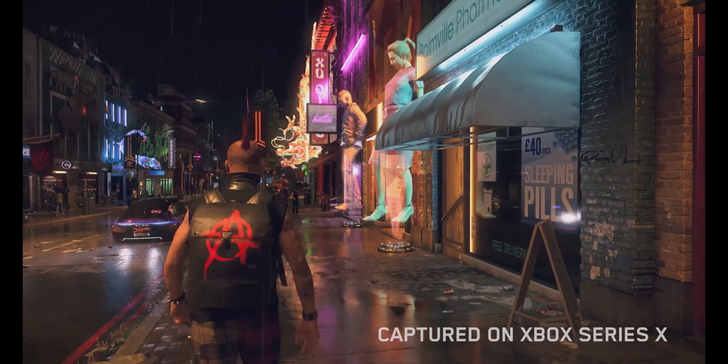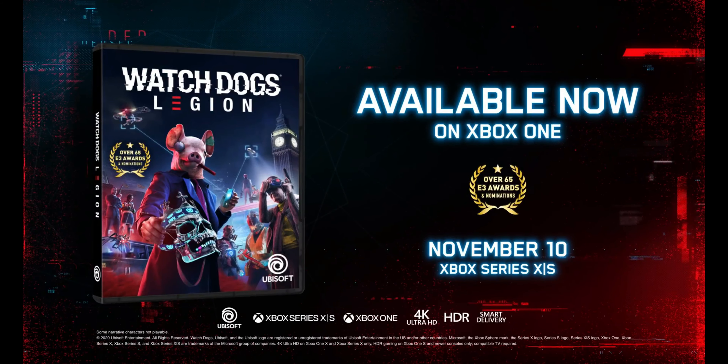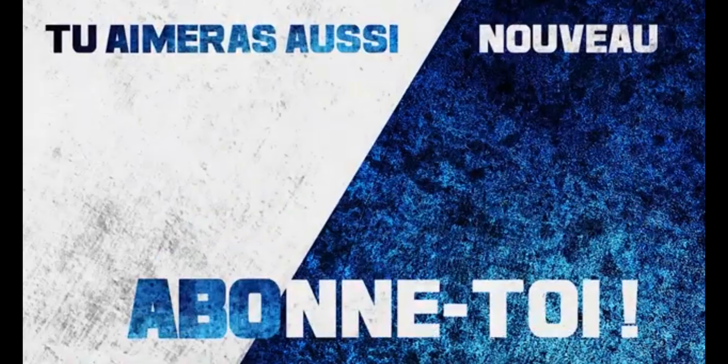Watch Dogs Legion will support smart delivery, so anyone who buys an Xbox copy of the game will get a free upgrade to play on the Xbox Series X. Watch Dogs Legion arrives to the Xbox Series X on day one, November 10th. We cannot wait to see you there, and welcome to The Resistance. We'll see you next time.